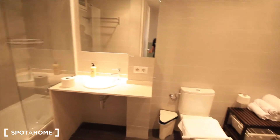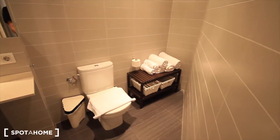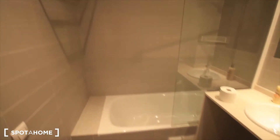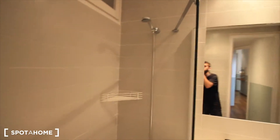And here is the big bathroom. Over there the toilet with all the towels, the sink, and the shower. Towels are also provided here, and there's a window to the internal patio.